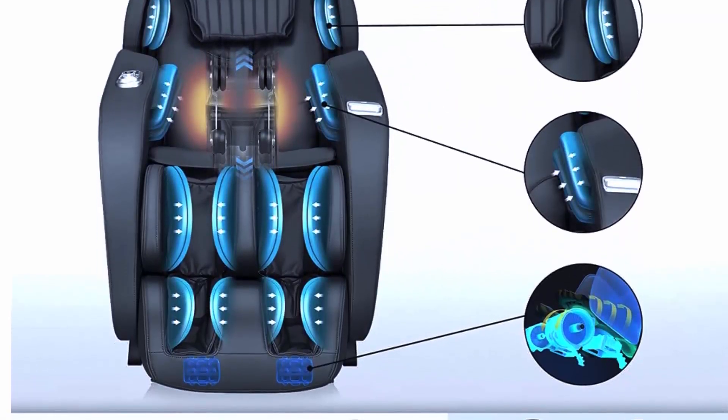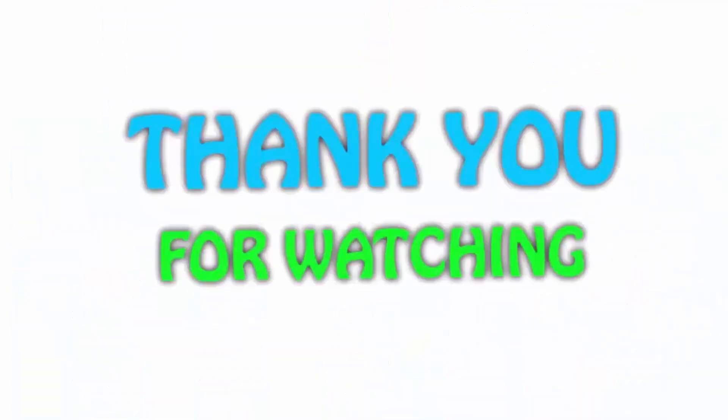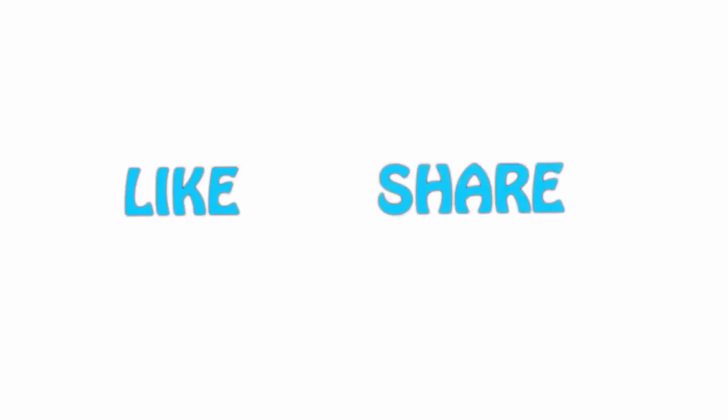If you like this video, please hit the link button below, share it with your friends, and be sure to subscribe.